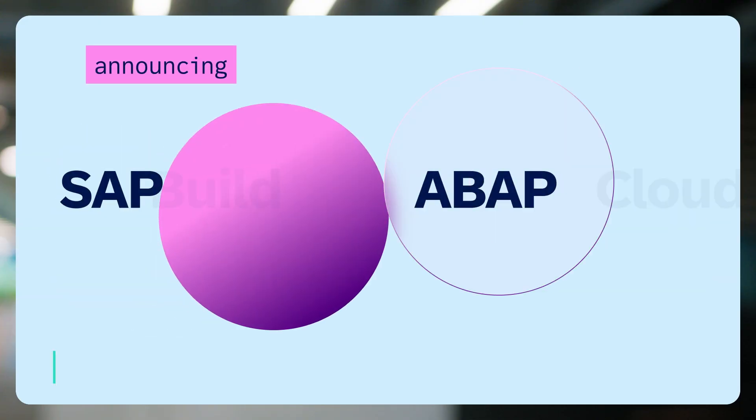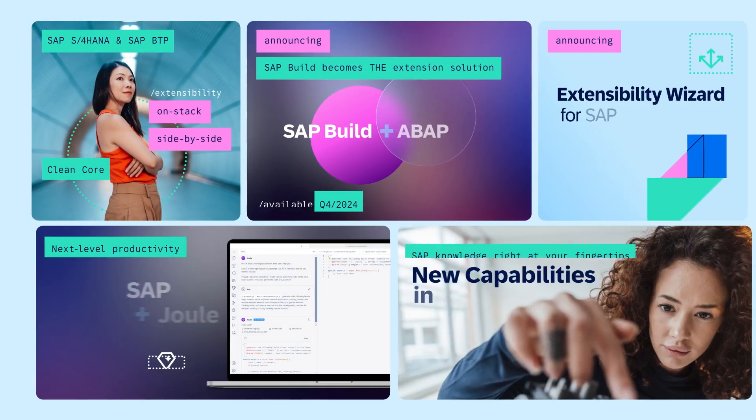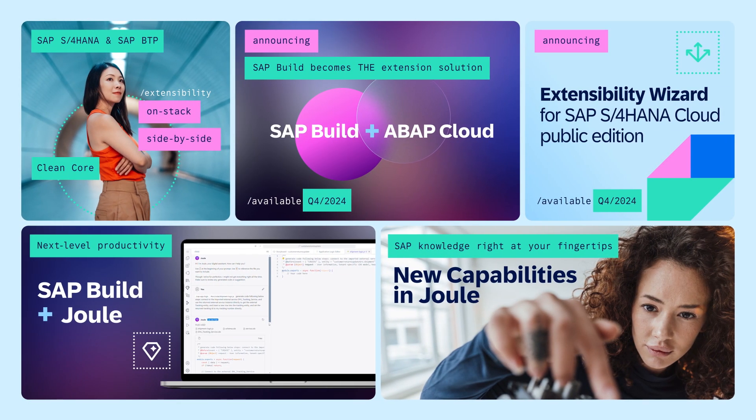Today, I'm happy to share that we are including ABAP Cloud in our latest release of SAP Build for both on-stack and side-by-side development. SAP Build becomes the extension solution for all your needs. We are introducing the SAP Build Extensibility Wizard to help you create side-by-side extensions in S/4HANA. With Joule integrated in SAP Build, developers can be more productive — and with new capabilities in Joule, you have SAP knowledge right at your fingertips.